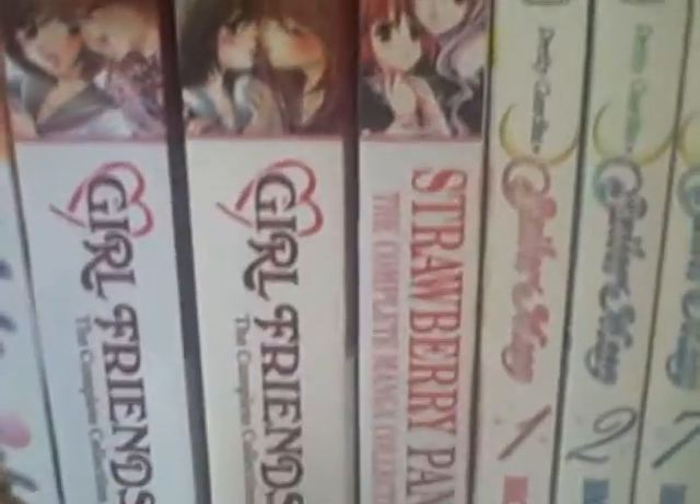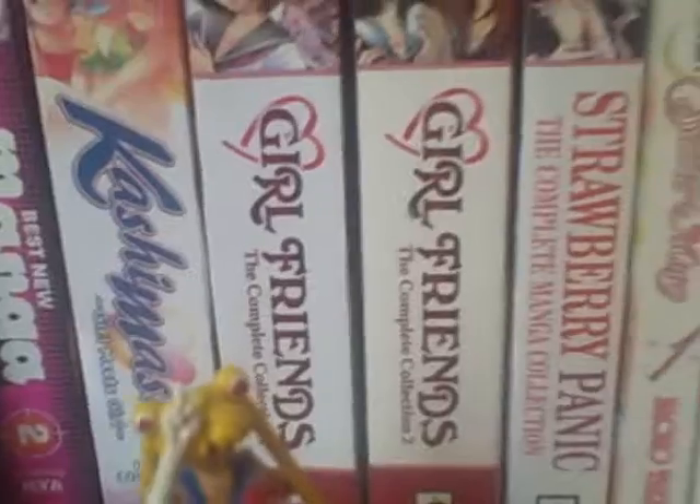There is that lovely Strawberry Panic in my manga section, next to Girlfriends and Kashimashi Girl Meets Girl, and my Sailor Moon and all that good stuff. It looks nice on my shelf.